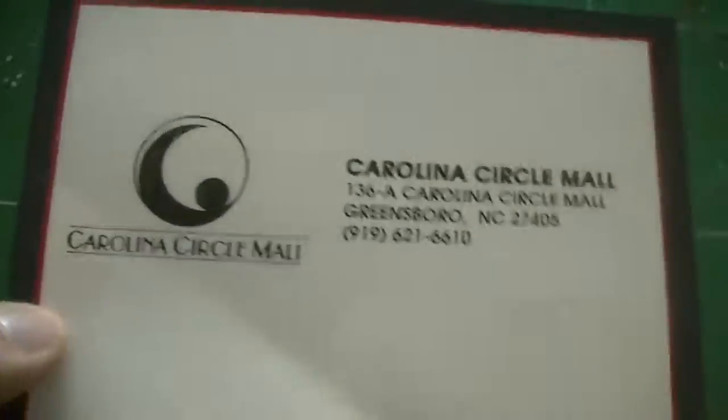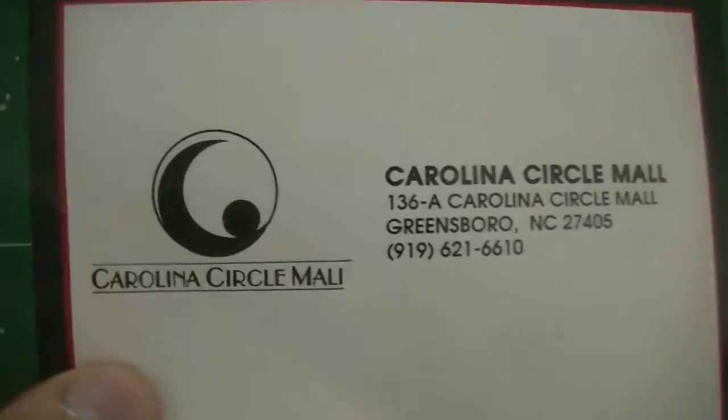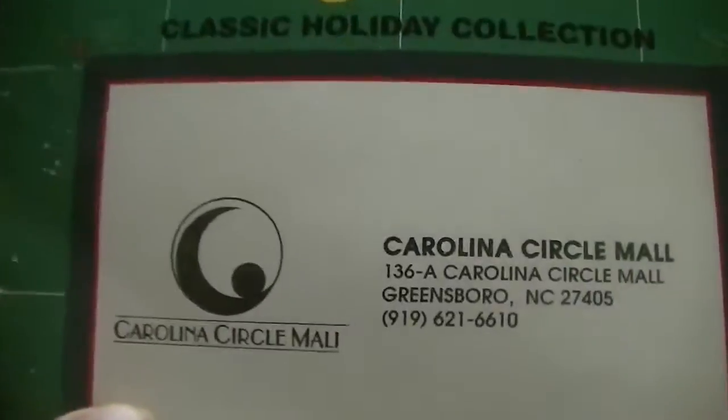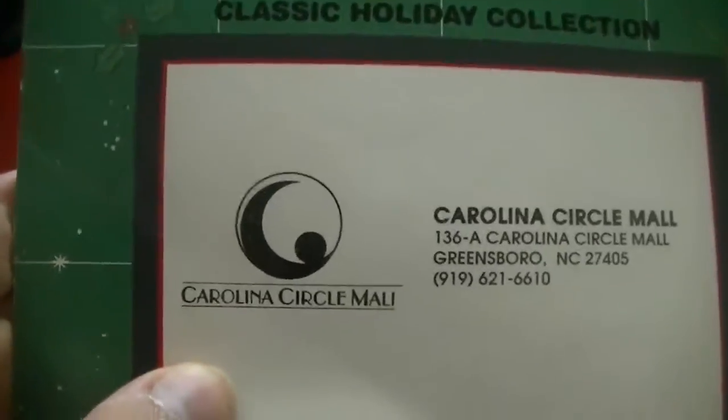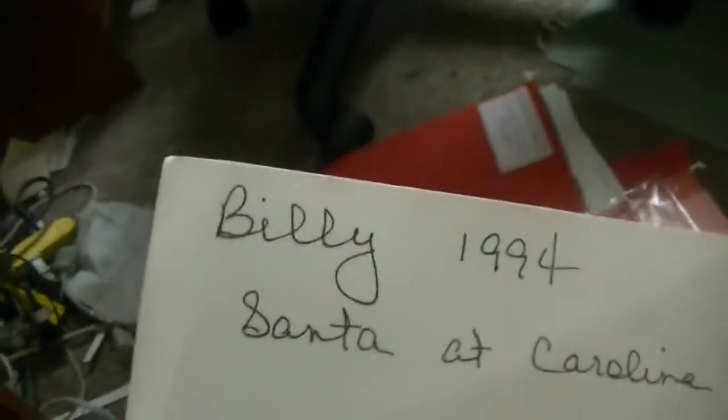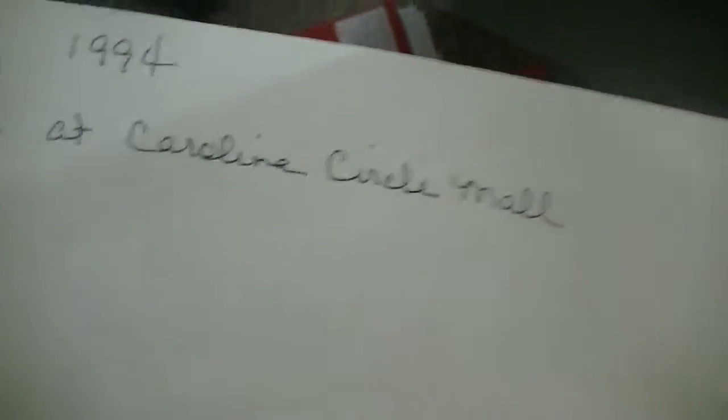The area code for Greensboro changed from 919 to 910 in 1994, but they hadn't updated it by that time in December. This is why I've kept this book, folks. And also, when my mom got it for me — when I got this book back in 1994 — my mom even wrote a little inscription in here: 'Billy, 1994, Santa at Carolina Circle Mall.' I'm gonna hold on to that for quite some time.